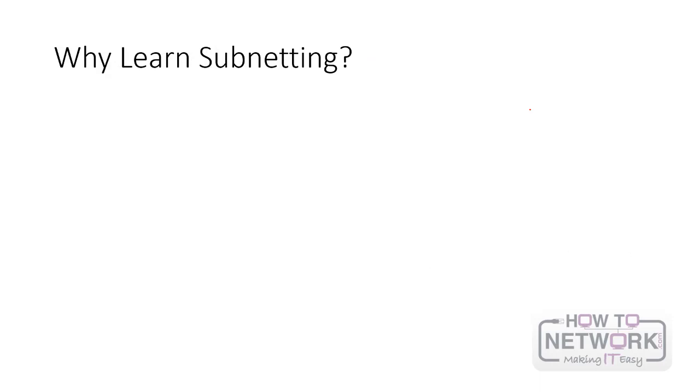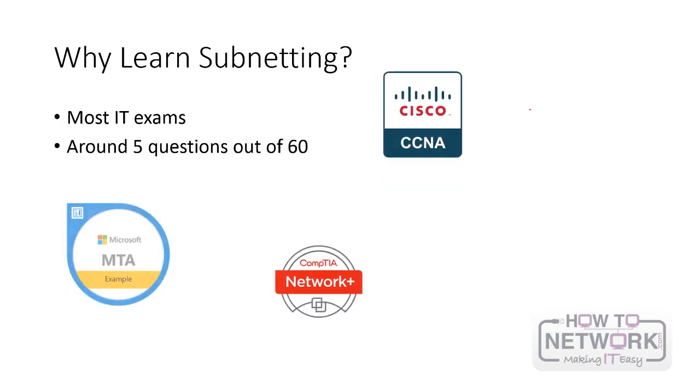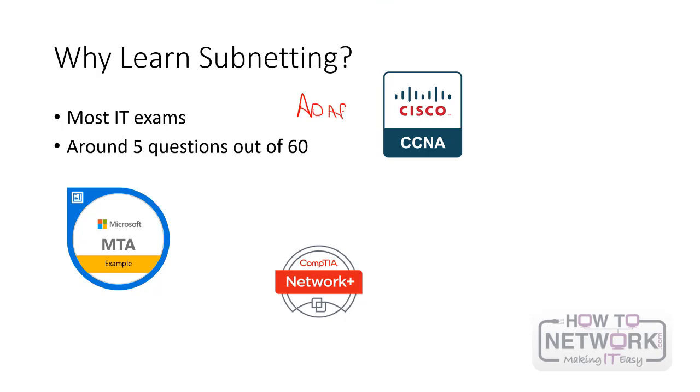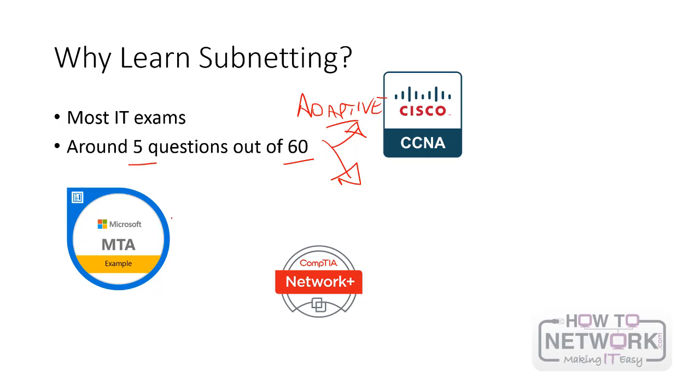Why should you bother learning subnetting? Well, most people avoid it because they think it's hard — and the way most people teach it is hard, actually. Unfortunately, if you want to pass an IT exam, you're going to need to know subnetting. Around five questions out of 60 for these exams are going to be around subnetting — definitely for the Cisco CCNA. And the exam is adaptive, so if you start getting questions wrong, they ask you more of them; if you get them right, the computer works out you know what you're talking about and moves on. Five questions out of 60 — this is the difference between passing and failing.